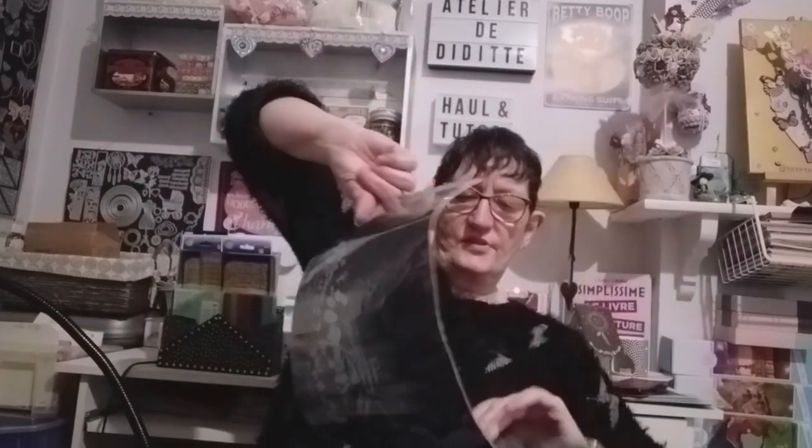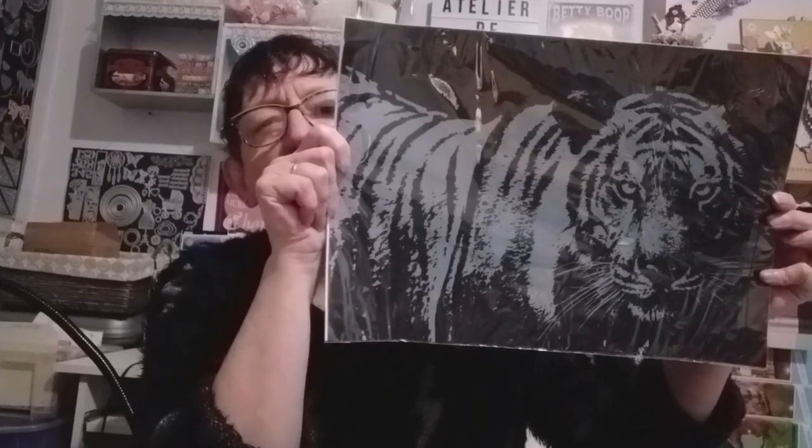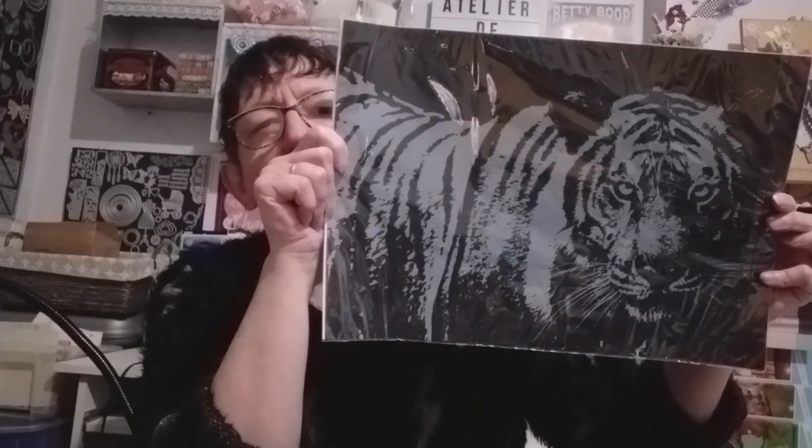Ces kits ne sont pas chers du tout : c'est 99 centimes. Pour ainsi dire, pour rien. Celui-ci est multicolore aussi, c'est le papillon. Et dans l'autre sens, le tigre — il va être magnifique, celui-là, je crois.